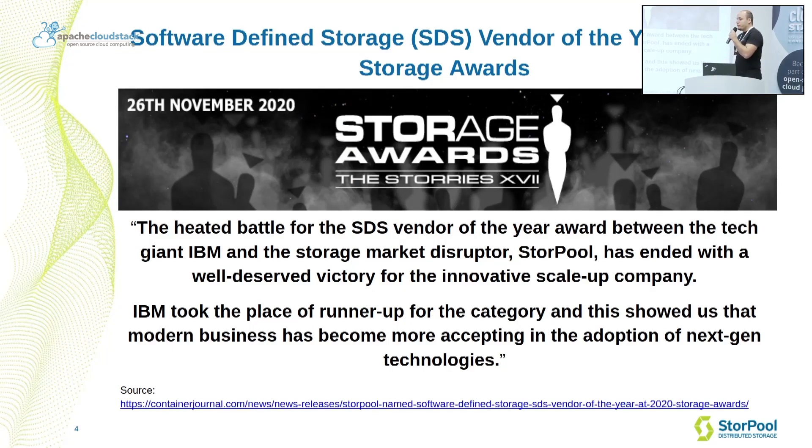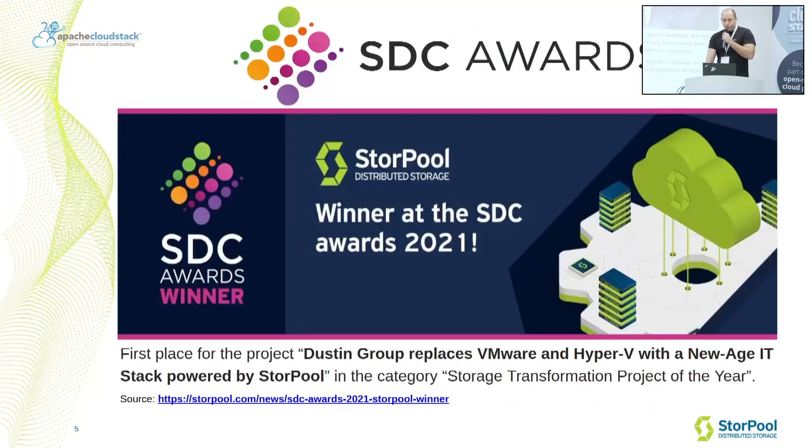Recently, we were awarded as the Software Defined Storage Vendor of the Year in 2020 at the Storage Awards. We were up against IBM in that particular race and Sturple Storage was chosen by the jury. We also had the honor to be awarded for a project where our customer, Dustin Group, replaced VMware, Hyper-V, and all their different primary storage arrays with the next generation IT stack based on OpenNebula, KVM, and Sturple Storage.